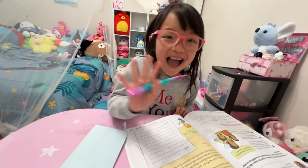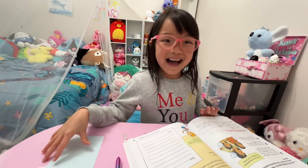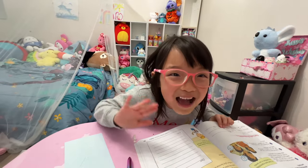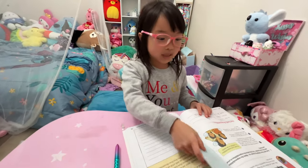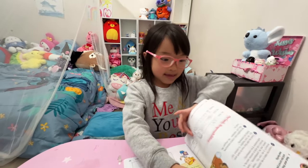Hey Maddie, what are you doing? Oh hey Dad. Doing my homework. Doing your homework? You knew I'm recording? Oh hi guys, welcome back. You know what Maddie, guess what time it is now? Bed time? It's bed time. Get ready for bed, okay?